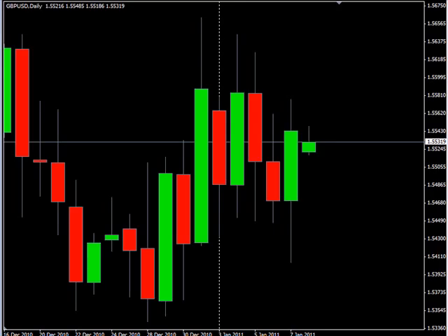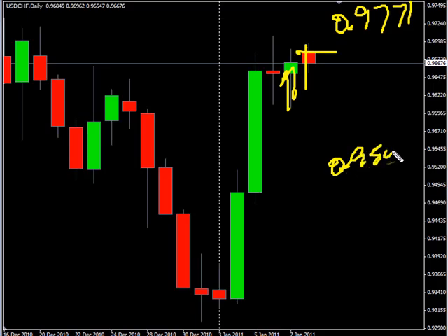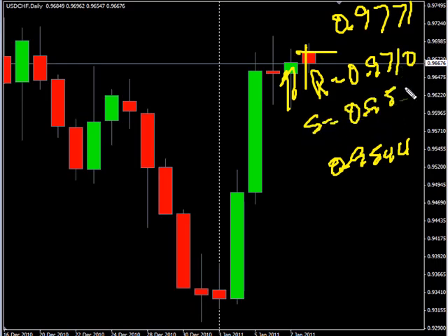Now the US Swiss — this pair closed higher, did gap up, retraced that gap already. Look for it to continue moving sideways overall, potentially going as high as 0.9771, possibly as low as 0.9544. Look for some resistance around 0.9710 and look for some support around 0.9515.